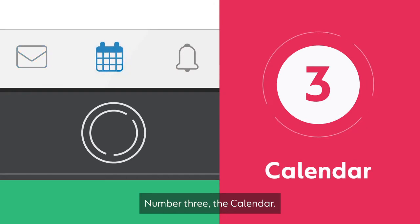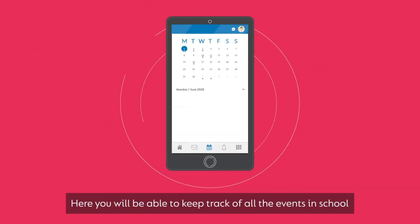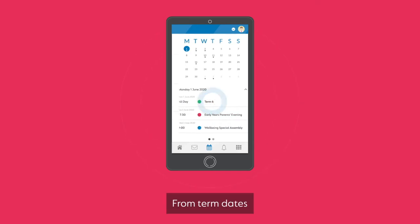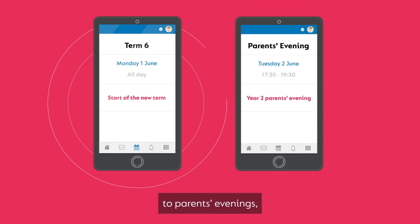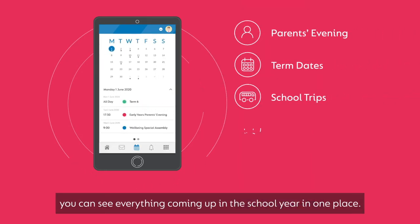Number three, the calendar. Here you'll be able to keep track of all the events in school that are important to you and your children. From term dates to parents evenings, you can see everything coming up in the school year in one place.